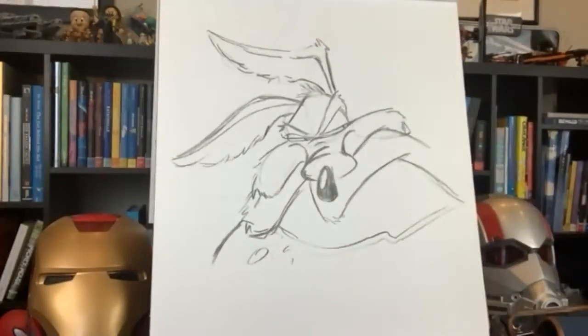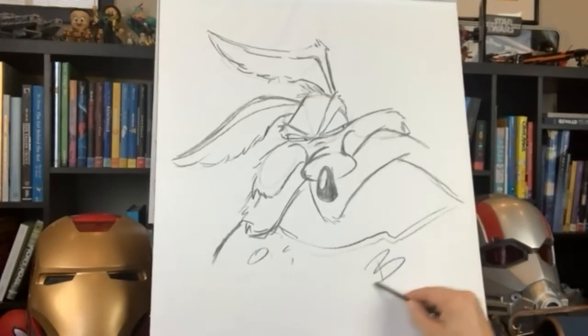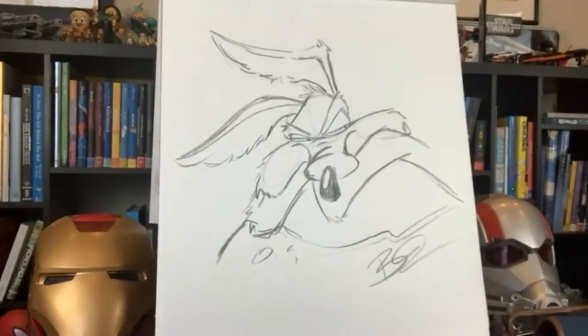All right — Wile E. Coyote, just like that. You've drawn Wile E. Coyote in an expressive pose. Think about it: Wile E. Coyote doesn't talk, so Chuck and his team of animators had to really put a lot of expression and emotion into his body language, his head, his eyebrows, his mouth — in order to display emotion. And the last thing, of course, is the signature. There's my Wile E. Coyote.